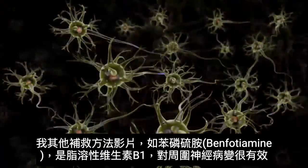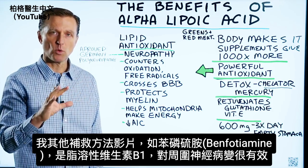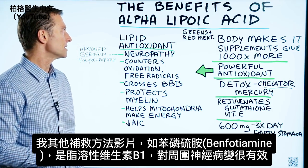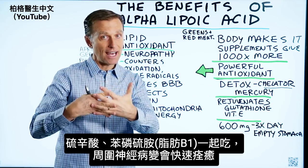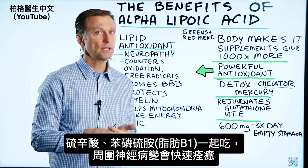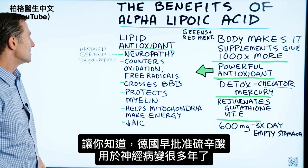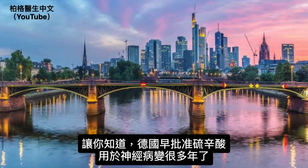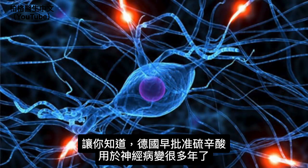I've done other videos on other remedies like benfotiamine, which is a type of fat-soluble B1 that's really good for peripheral neuropathies. But if you were to combine alpha lipoic acid with benfotiamine and you had peripheral neuropathy, you would feel really good really fast. And FYI, Germany has approved alpha lipoic acid for neuropathies for many, many years.